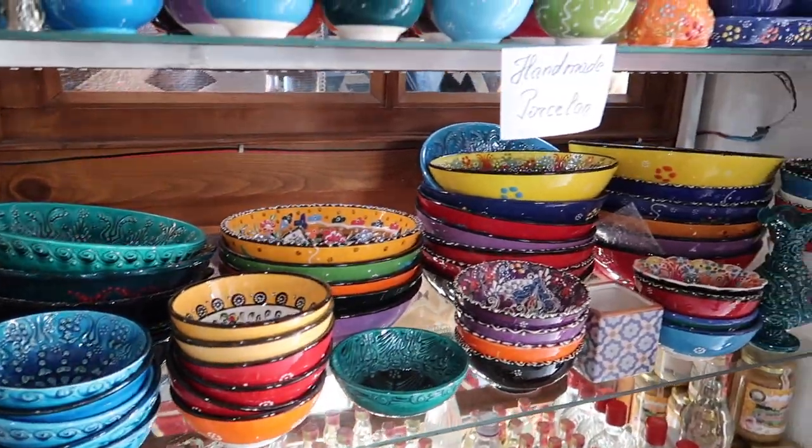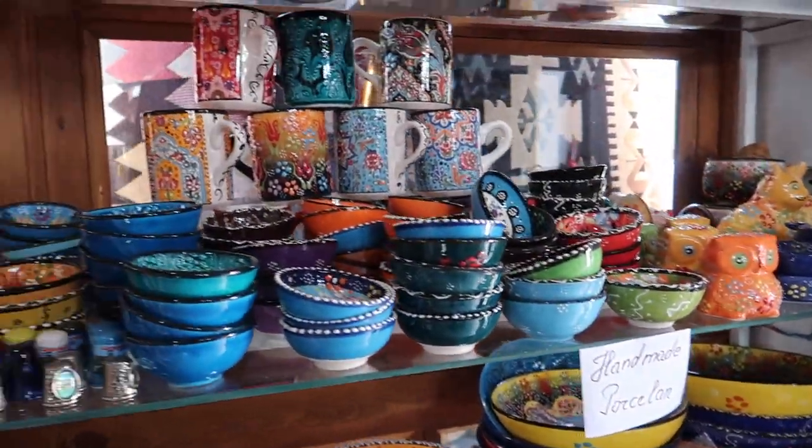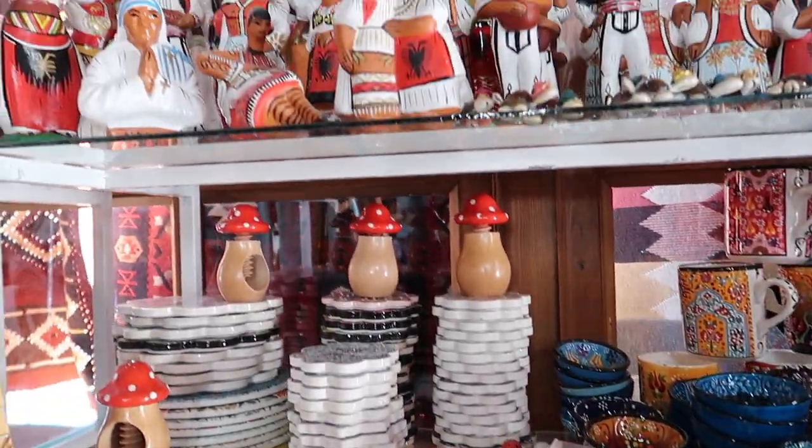The first shop that we stopped at has many beautiful handmade bowls and other souvenirs. This shop is also famous because it has one of three very old wells in Gjirokastër. The shop owner tells us about the well.